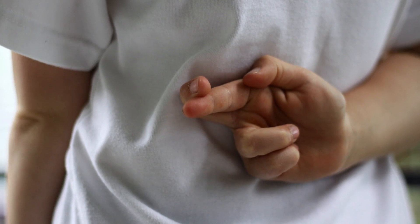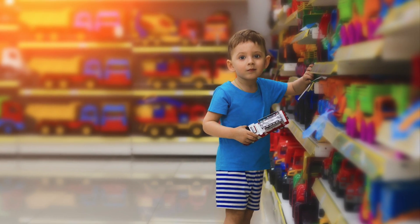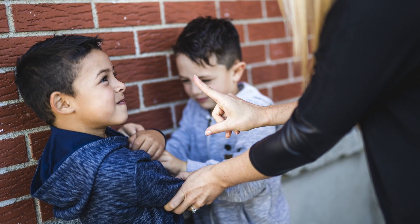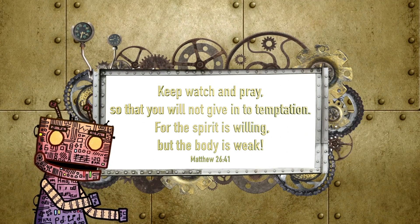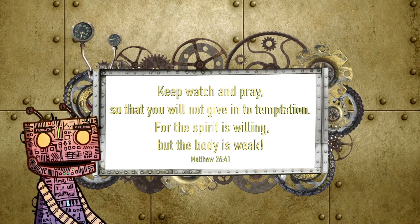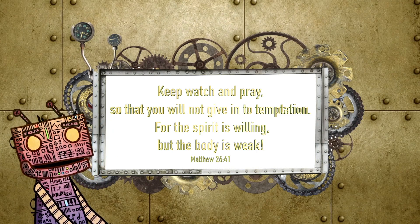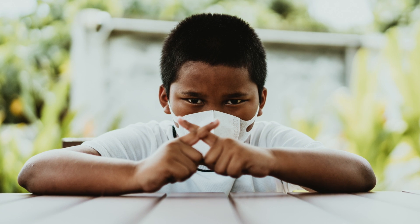Have you ever wanted to tell a lie? Have you ever wanted something at the store that you could not have? Did you ever want to disobey your parents? Temptation is when you want to do something that is not right. The Bible says, 'Keep watch and pray so that you will not give in to temptation. For the spirit is willing, but the body is weak.' This means that it is important to say no when you are tempted.